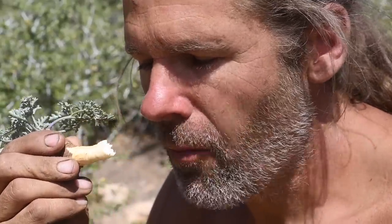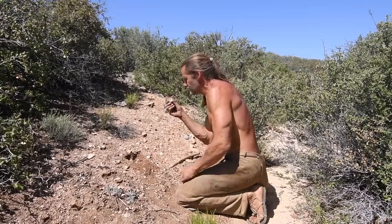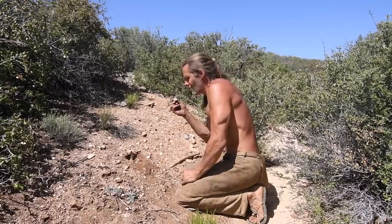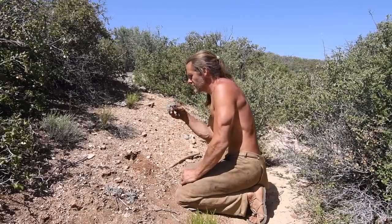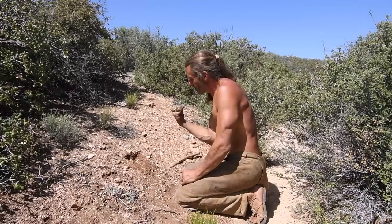I imagine it would be very good cooked in a stew with a rabbit or some other animal. I imagine this root can be stored for at least a few days in the shade. Next winter, I will search for denser populations of this plant. I also want to try cultivating the seeds to see if I can successfully increase the availability of this wonderful wild food source.